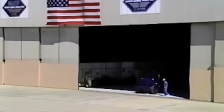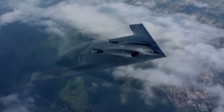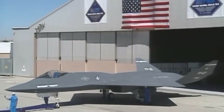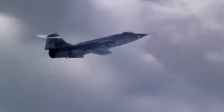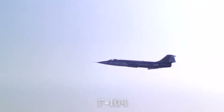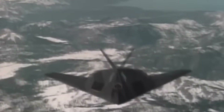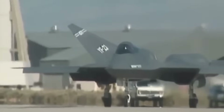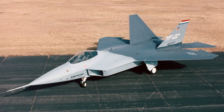Another factor was trust and reputation. Northrop had previously developed the B-2 Spirit Stealth Bomber, a masterpiece of technology, but one plagued by delays and massive cost overruns. The Air Force was cautious about awarding another monumental contract to a company with a record of budget troubles. Lockheed, on the other hand, had built strong ties with the Air Force through decades of producing the F-104, the C-130, and the F-117 Nighthawk — the world's first operational stealth aircraft. When decision-makers weighed performance, cost, risk, and industrial relationships, the Lockheed YF-22 looked like the safer bet, even if many engineers quietly believed the YF-23 was the more advanced machine.